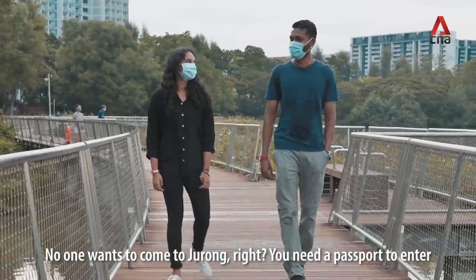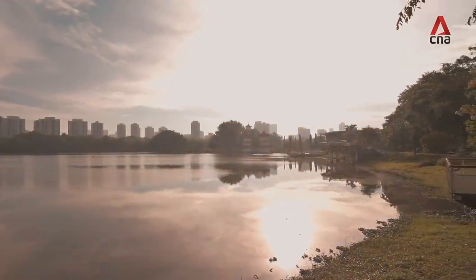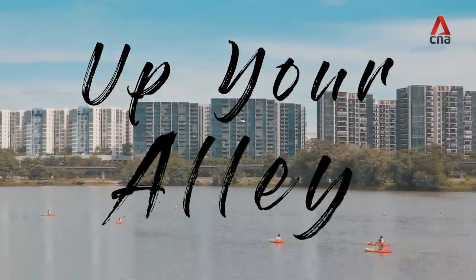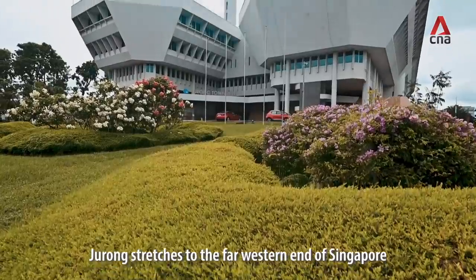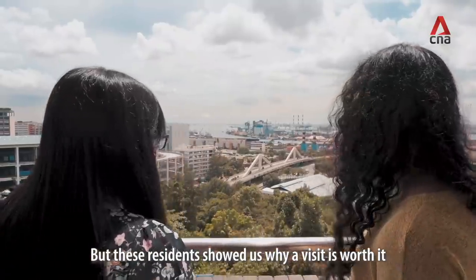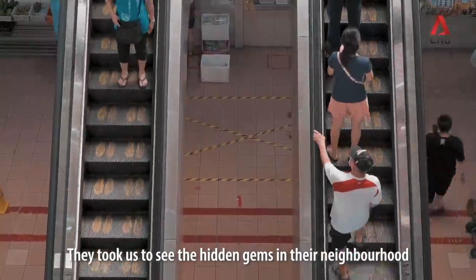Because nobody wants to come to Jurong, right? You need a passport to enter. Jurong stretches to the far western end of Singapore, but these residents showed us why a visit is worth it. They took us to see the hidden gems in their neighbourhood.